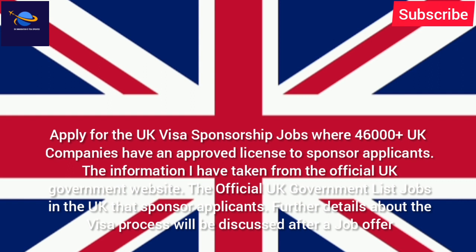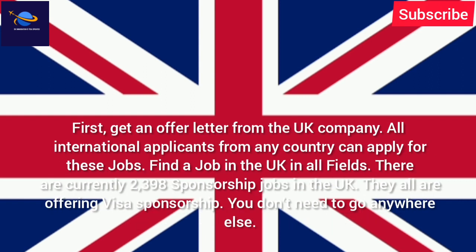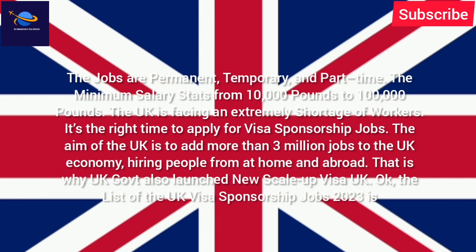The official UK government list includes jobs in the UK that sponsor applicants. Further details about the visa process will be discussed after a job offer — first get an offer letter from a UK company. All international applicants from any country can apply. There are currently 2,398 sponsorship jobs available, offering permanent, temporary, and part-time roles with salaries ranging from £10,000 to £100,000.